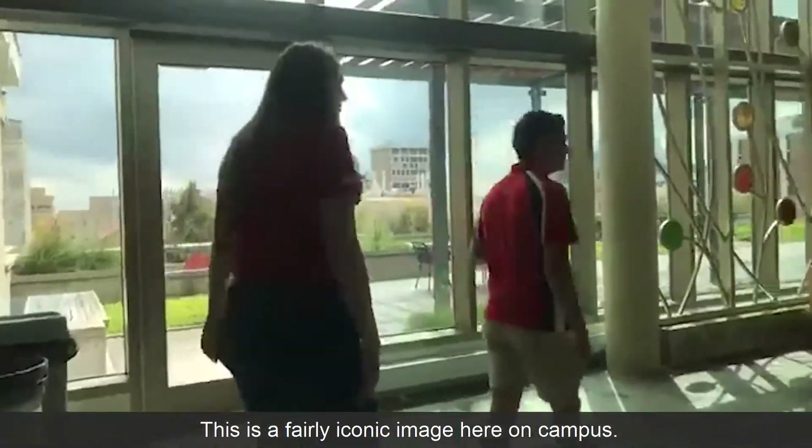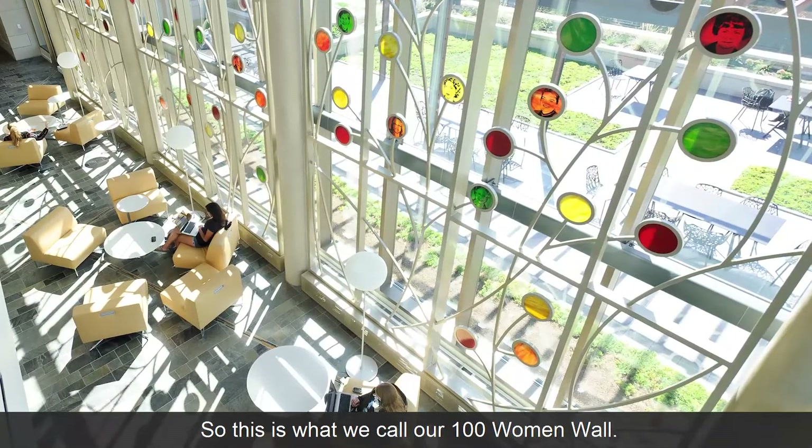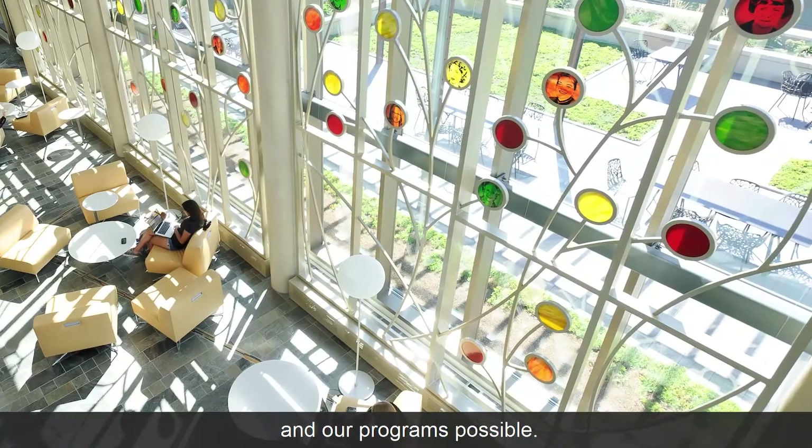This is a fairly iconic image here on campus. This is what we call our 100 Women Wall. It pays homage and respect to all of the women who helped to make our building and our programs possible.